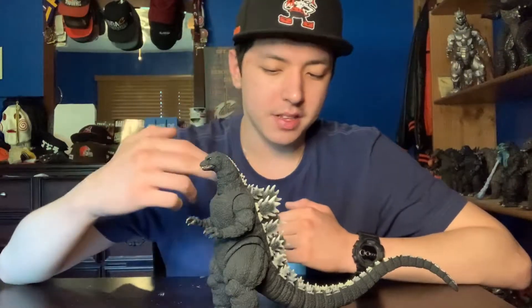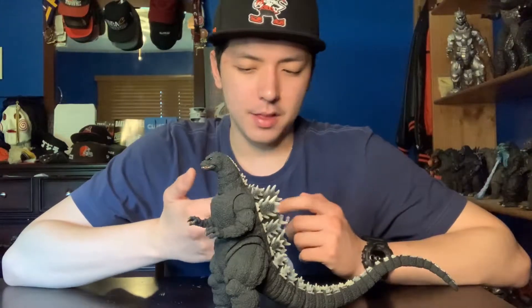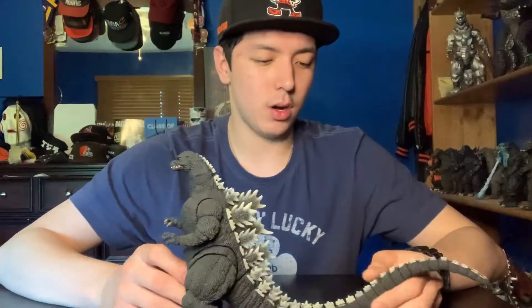Alright guys, let's move on to number 8. Number 8 and number 7 were very, very difficult to decide — you could easily flip-flop those two — but I'm going with my gut on this one. Number 8 is the SH Monster Arts Koki-Kyoku Godzilla 1989. I love this figure. Even though the light-up gimmick is not the best, the sculpt on this guy is absolutely phenomenal. It just looks exactly like the '89 Godzilla. It's just so awesome.